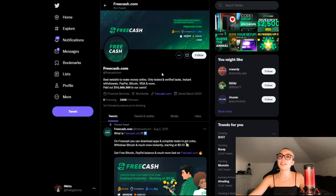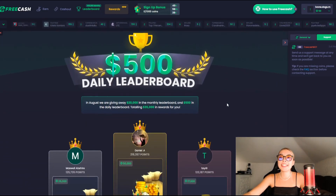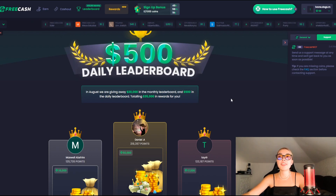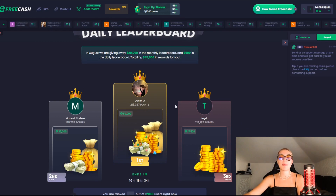You would want to stay updated about anything new that's going on. I also didn't show you guys the leaderboard right over here — you have a $500 daily leaderboard. In August, they're giving away $20,000 in the monthly leaderboard and $500 in the daily leaderboard, totaling $35,000 in rewards. You might want to consider becoming a part of their leaderboard and possibly reaching the top to get yourself some rewards.